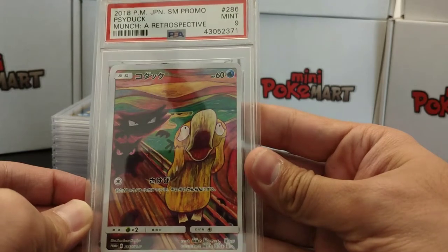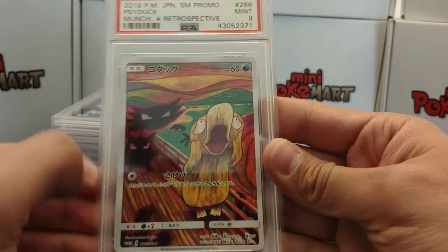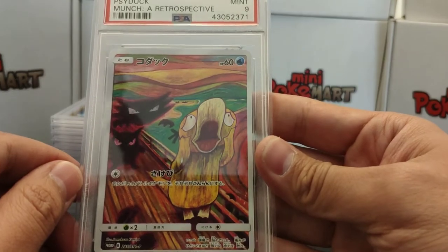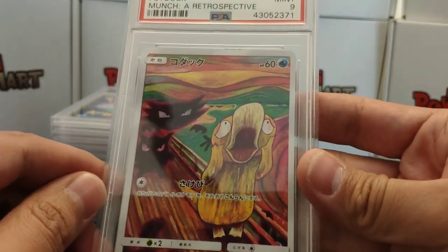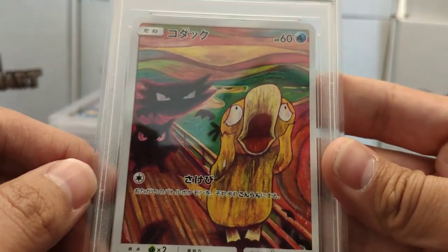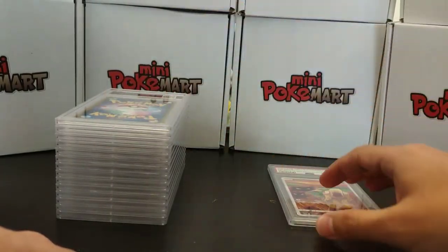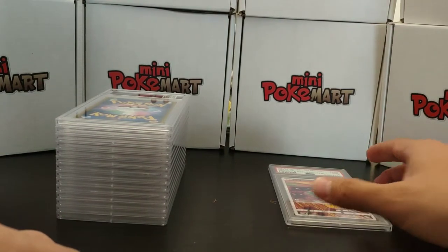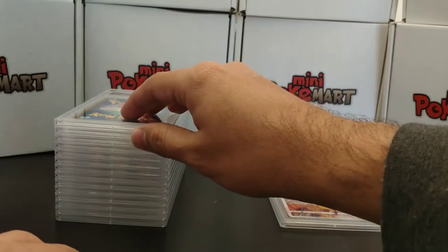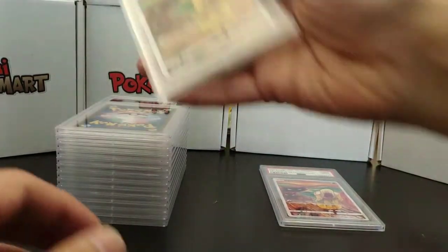As you can tell the art on these cards is just awesome. This is the first card of the set — Psyduck — and we have the little Gengar and Haunter behind Psyduck making that scream. It is a beautiful card. These cards were given away or you could buy them at the Munch exhibition that they had in Japan, where the actual Munch Scream piece of art was on display.